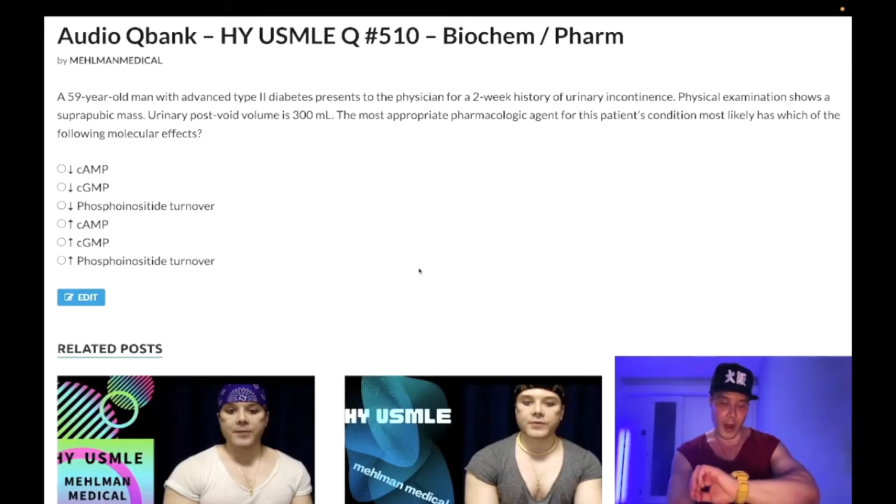It is 2:29 a.m., July 6th, Wednesday here in Japan. We have a difficult question for biochemistry and pharmacology. If you know the pharm you know the biochem — it's not hard, but for most students it's a difficult question. A nearly identical question shows up on one of the offline Step 1 assessments.